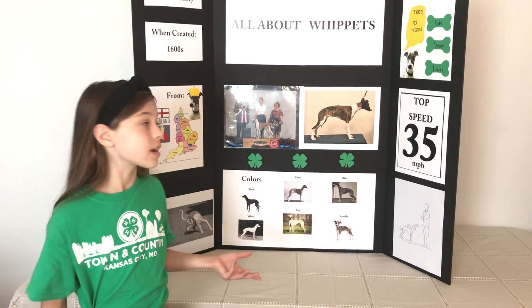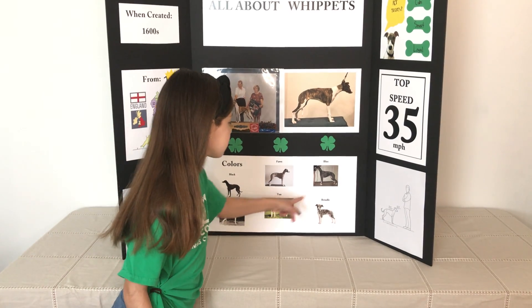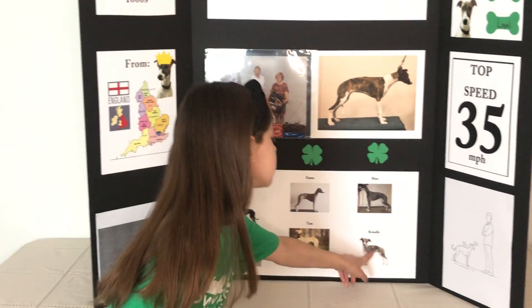Whippets come in many colors, such as black, white, fawn, tan, blue, and brindle. Zella is brindle and white.